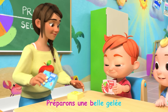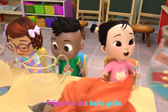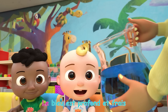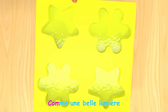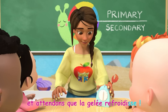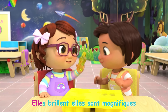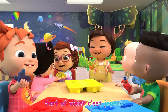Préparons une belle gelée avec trois couleurs primaires. De rouge, de bleu et de jaune. Le rouge est brillant et fort, le bleu est profond et frais, le jaune est lumineux comme une belle lumière. Êtes-vous prêts à découvrir vos gelées? Les couleurs sont vraiment magiques, elles brillent, elles sont magnifiques. Rouge, orange, jaune et puis bleu, vert et violet, c'est joyeux!